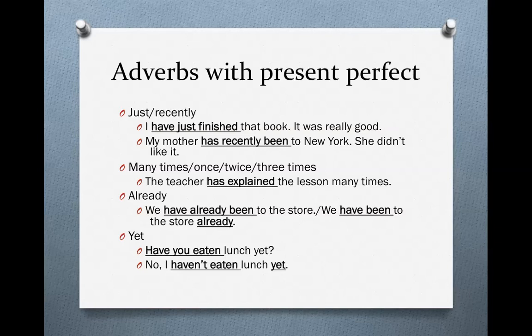Look at the examples. 'Have you eaten lunch yet?' If the answer is yes, you would use 'already': 'Yes, I have already eaten lunch,' or 'Yes, I have eaten lunch already.' But if the answer is no, then you use 'yet': 'No, I haven't eaten lunch yet.' Once again, it comes at the end of the sentence.